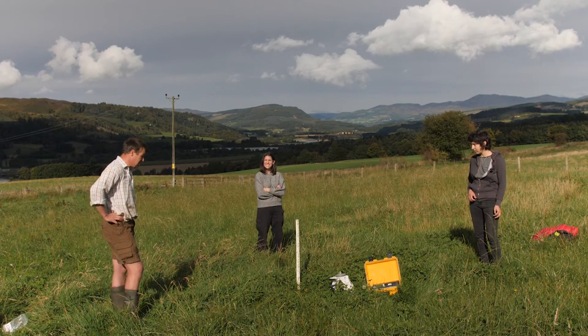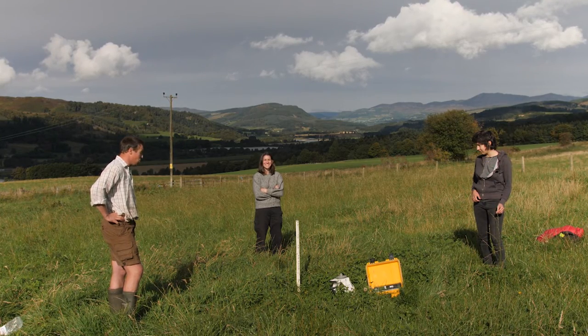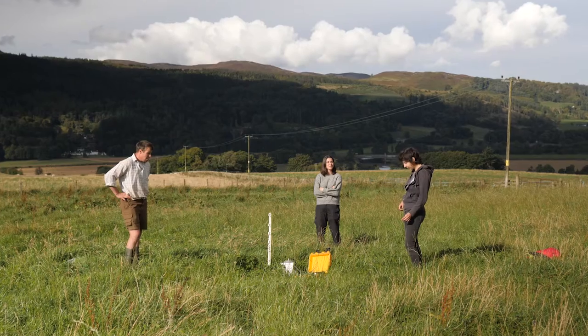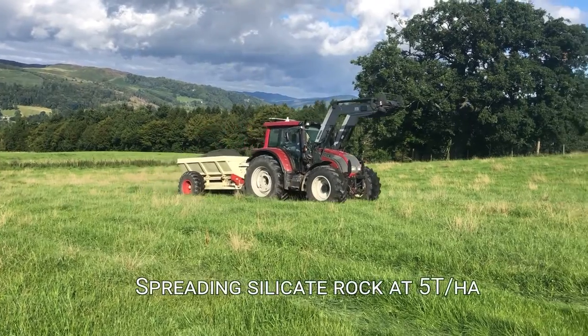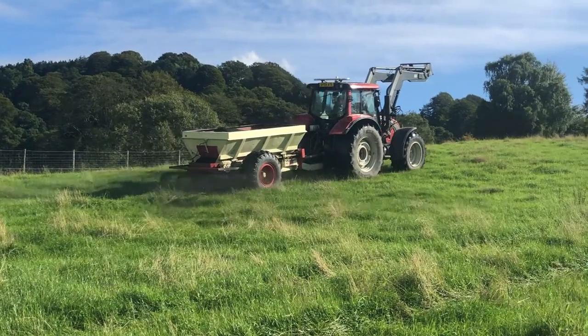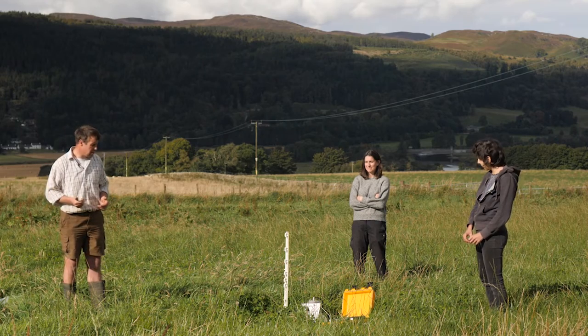We're standing here at Rotmell with Alex from Dundee University, all socially distanced, and Carla from Abertay University. We've instigated this project, Rock On Soils. What we've done historically here is spread dolerite over the land at variable rates — between 5 tonnes per hectare, 10 tonnes per hectare, and further across at 20 tonnes per hectare.